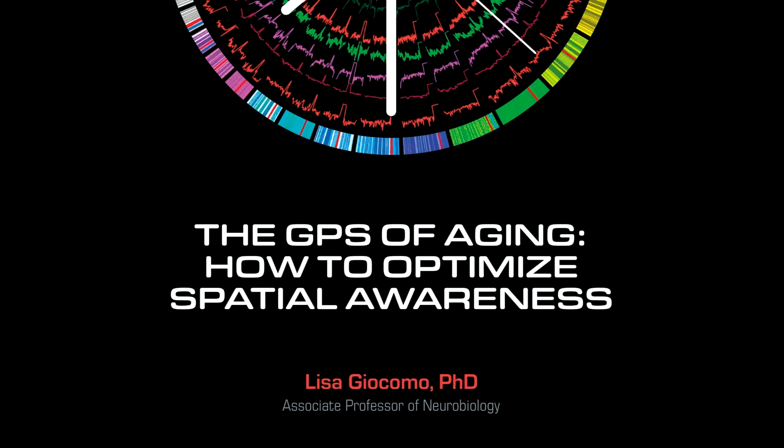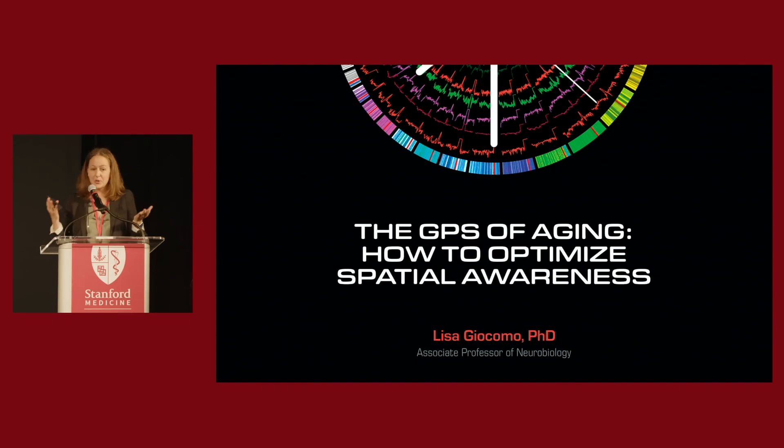Hi, I'm Lisa Giacomo. My lab studies our sense of space — how you know where you're located in this room right now, or where you're located relative to campus.